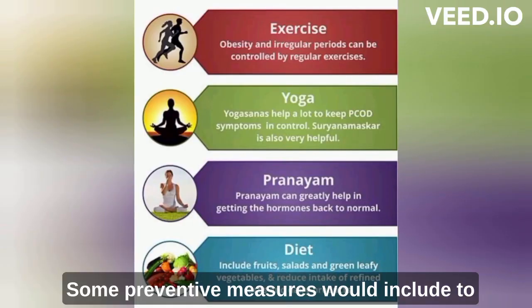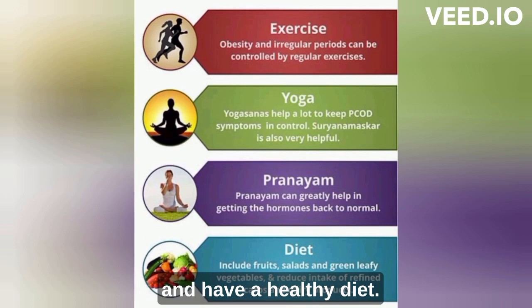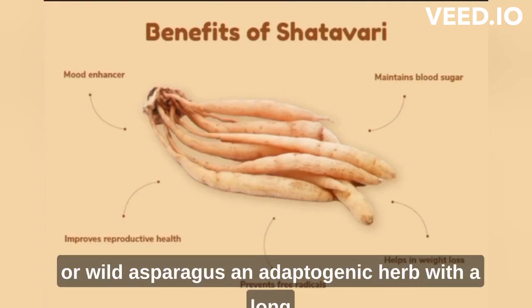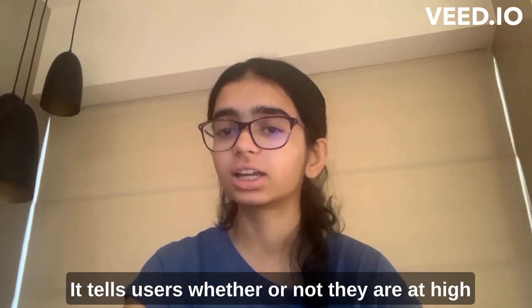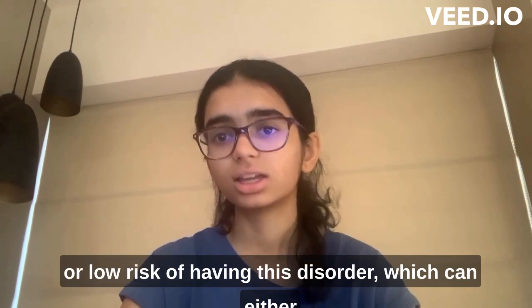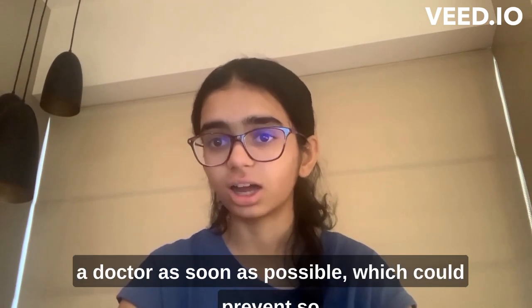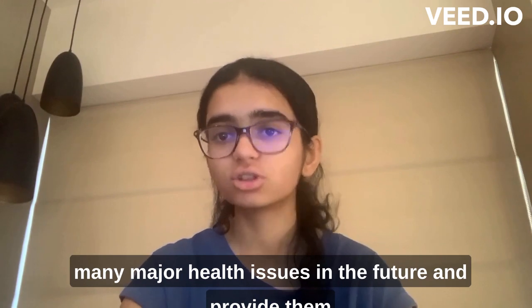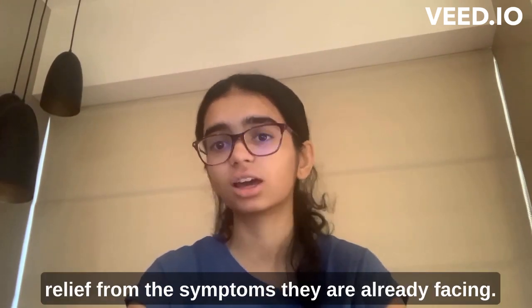Some preventive measures would include exercising regularly, practicing yoga and pranayam, and having a healthy diet. An Ayurvedic option would be to have Shatavari, or wild asparagus, an adaptogenic herb with a long history of use due to its various health benefits. The program tells users whether or not they are at high or low risk of having this disorder, which can either put them at ease or make sure they visit a doctor as soon as possible, preventing major health issues in the future.